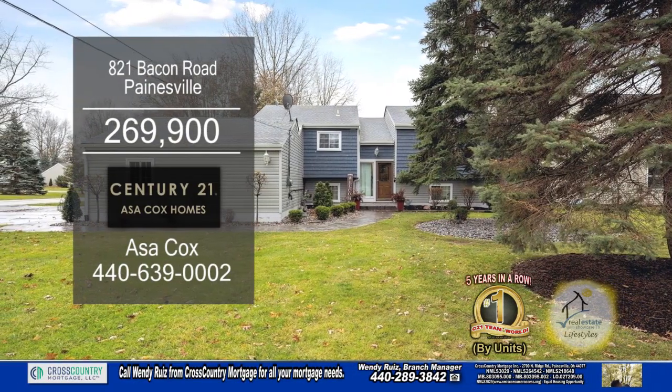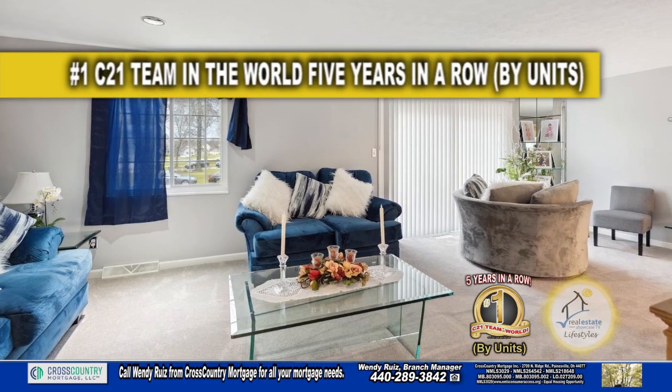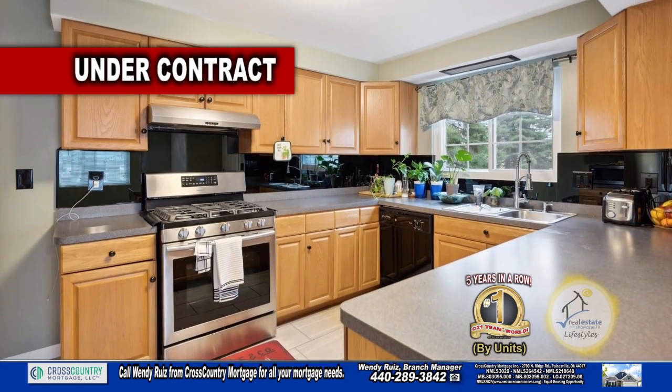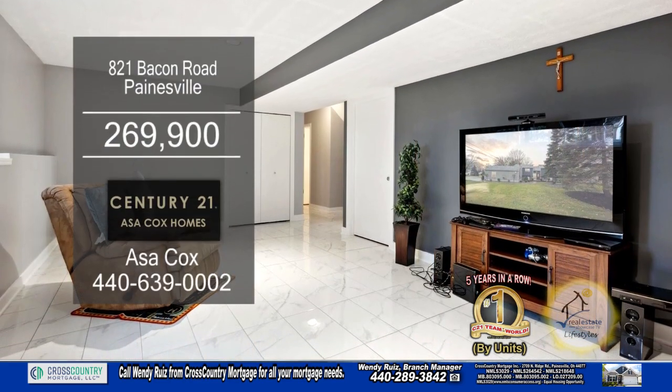This home in Painesville boasts four bedrooms and two baths. The main level features a large living room with carpeting. The kitchen has plenty of cabinet space for all your storage needs. The lower level has a large rec room and a remodeled bath.